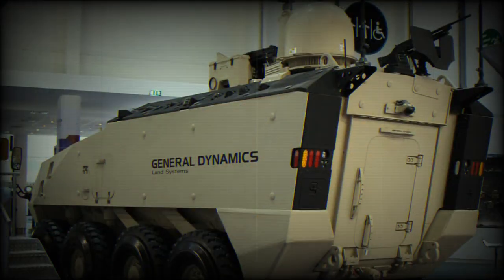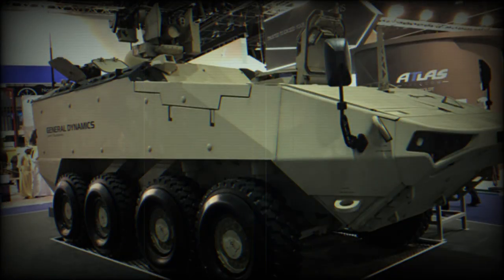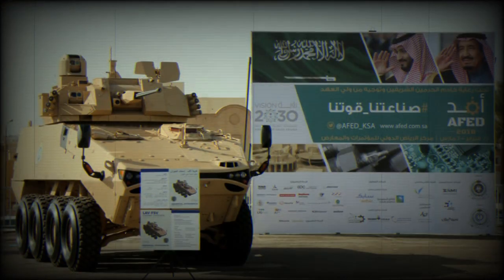The LAV-700 can be fitted with various turrets and a ceramic add-on armor kit for a higher level of protection. Ballistic protection is scalable depending on the threat. It is estimated that maximum all-round protection is against 14.5 mm armor-piercing rounds, and the front arc can withstand hits from 30 mm cannons. Cage armor can also be installed for protection against anti-tank rockets.